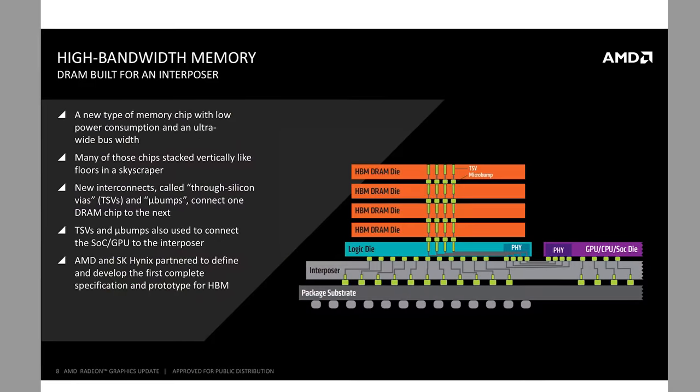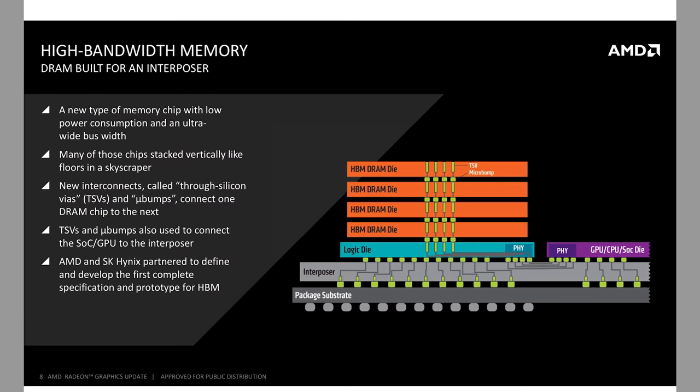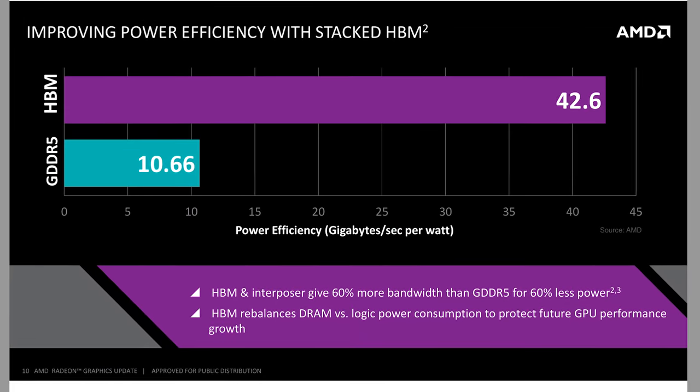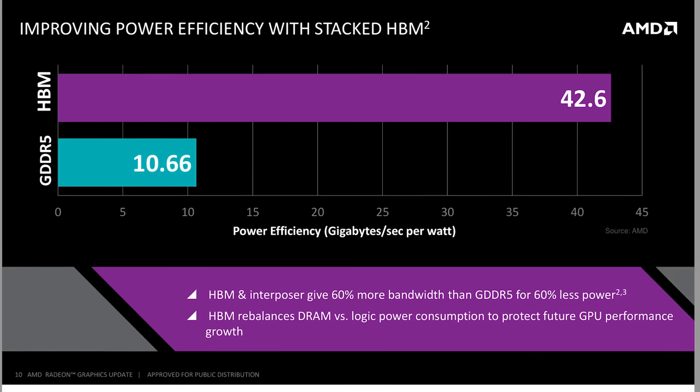From the bottom up, AMD places a package substrate, an interposer right above that, then your GPU and a few logic dies for your memory. Stacked on top of those logic dies, you have your four HBM DRAM dies. Moving your memory so close to your GPU improves bandwidth per watt and allows for extremely wide bus widths. But naturally, this is extremely new technology and is very expensive and difficult to produce, so you're paying an early adopter premium. You cannot currently overclock HBM memory — you will likely be able to in the future, but as this tech is so freakishly new, they're probably just trying to play it safe.